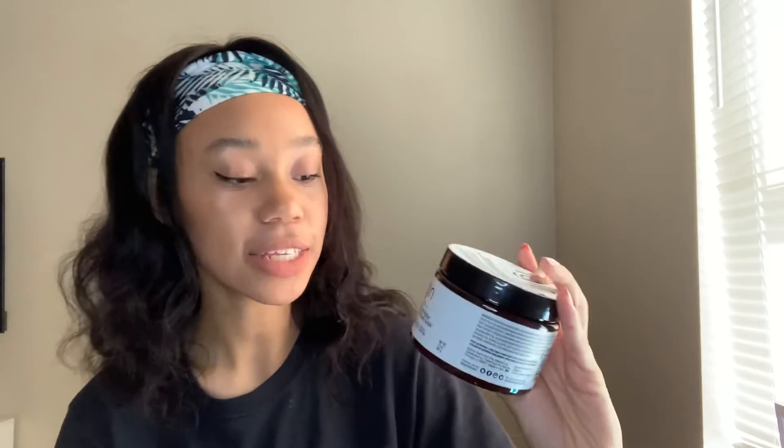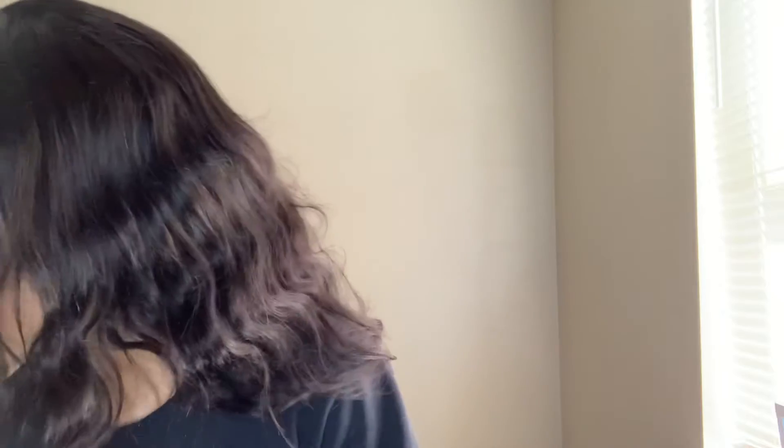The next thing that I got is the TGIN Miracle Repair Deep Hydrating Hair Mask. I've never tried this one before, but I love the Honey Miracle Mask and anything else TGIN — I love their leave-ins, I've had their mousse, love their products, and I wanted to give this a try. Let me smell it... smells pretty good. It doesn't smell like the Honey Miracle Mask but it still smells pretty good.